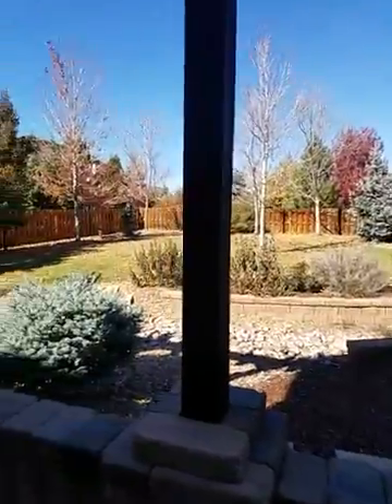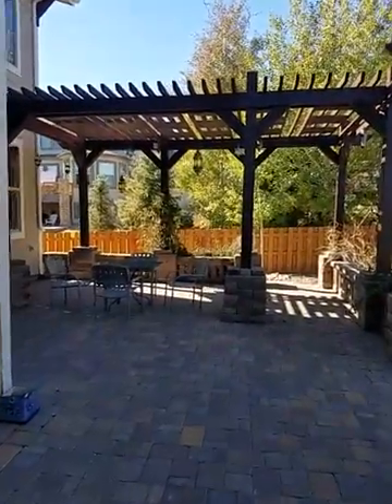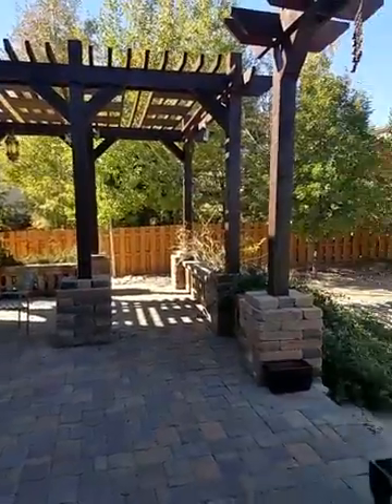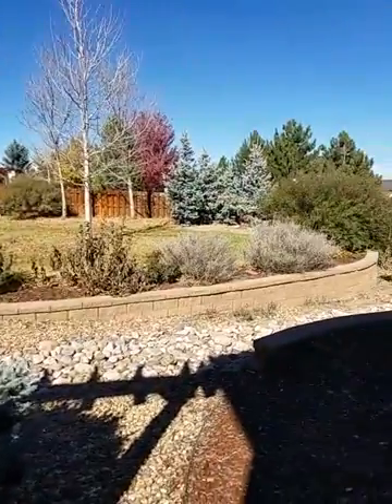It's a good sized yard. Your neighbors are near you, but all the landscaping and trees really help make it private — you don't feel it or see it. Some grass up that way for a kids' play area.